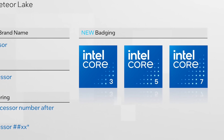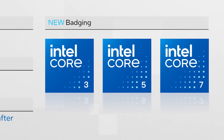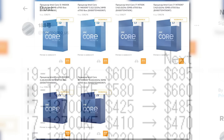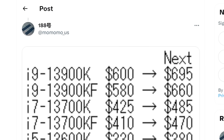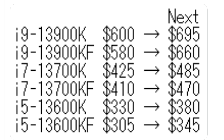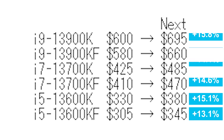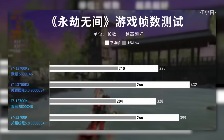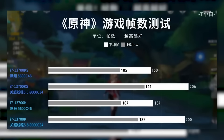Intel's new naming scheme likely won't appear on desktop until next-gen. There isn't any pricing in the listing, but in a follow-up tweet from Momomo_US, he does reveal pricing. You can see that 14th-gen is set to get a pretty big price increase — across the board, we're looking at around 15%, give or take. What's wild about this is that 14th-gen is nothing but a refresh.